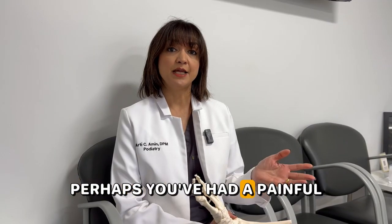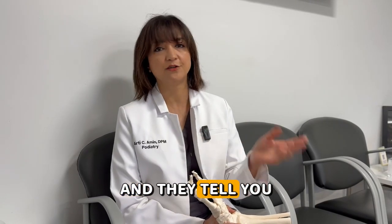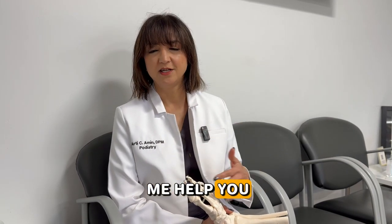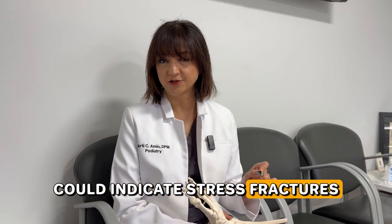Perhaps you've had a painful swollen foot for several weeks. Most people end up going to an urgent care, they take an x-ray, and they tell you there's nothing wrong with your foot. Come on in, let me help you. That chronic swollen foot, even though you did not have an injury, could indicate stress fractures.